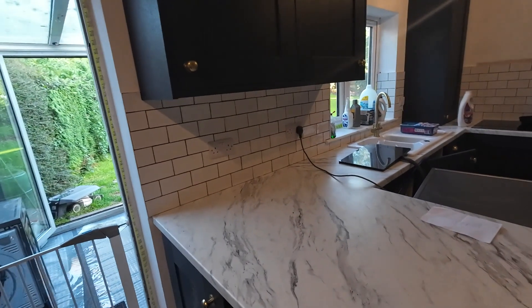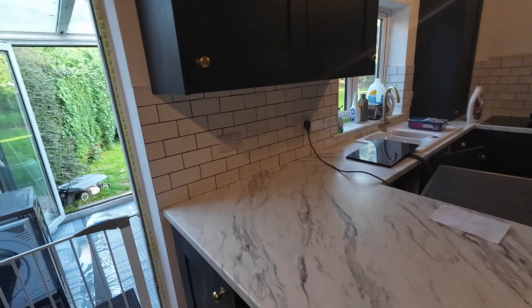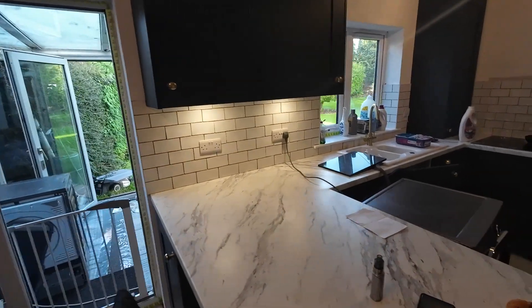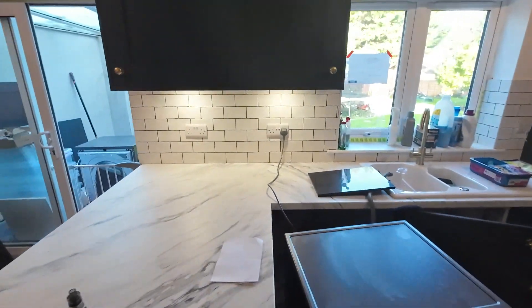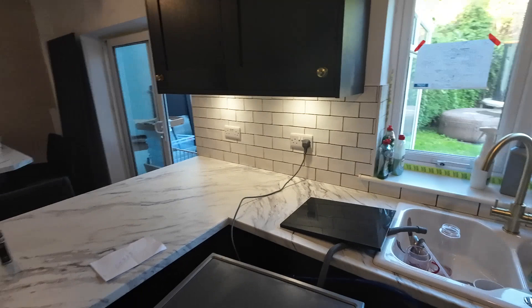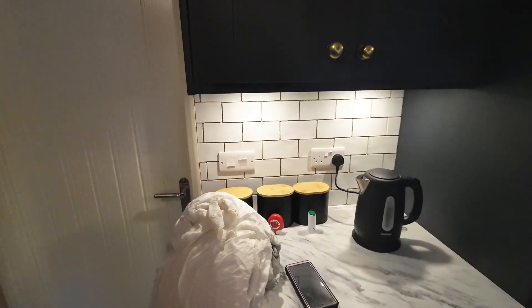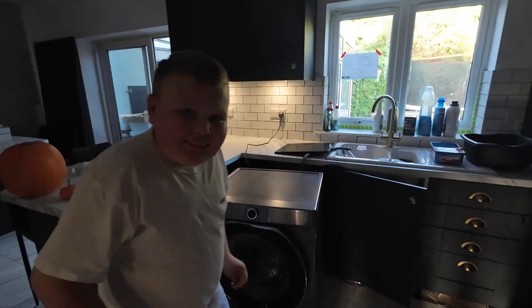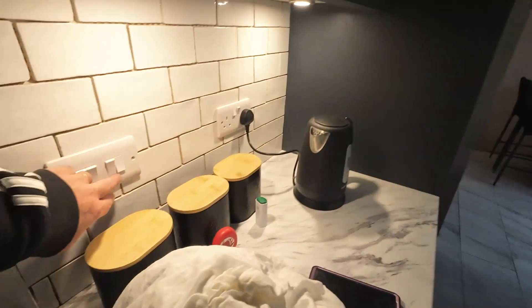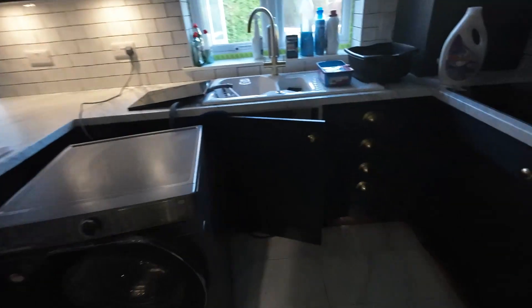Can you turn the under-cabinet lights on for me? That one — yeah, bang! So the under-counter light has now gone on — thank you Riley boy, my little assistant. The under-counter lighting is now on, which is lovely, sets the mood. And if we turn the main lights off you can see that really sets the mood just lovely — really really nice.